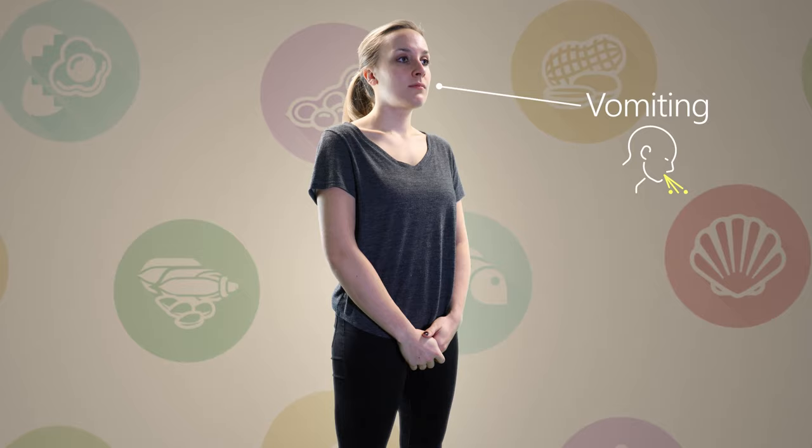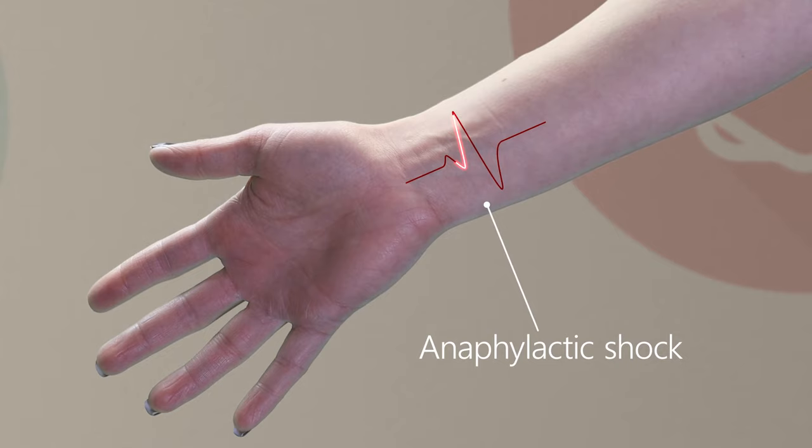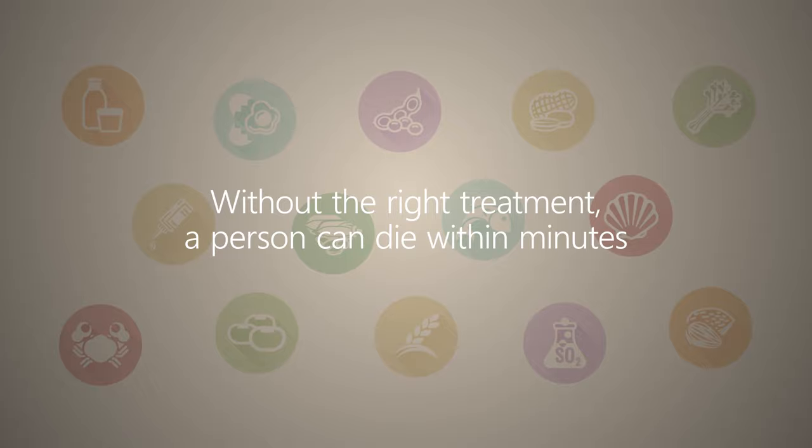Severe allergic reactions cause a person to go into anaphylactic shock, which means a person's blood pressure and heart rate become dangerously slow. Without the right treatment, a person can die within minutes. This is why it is so important for you to be aware of any food allergies your customers may have, and to ensure that allergenic foods are labelled clearly and handled, stored and cooked with particular care.